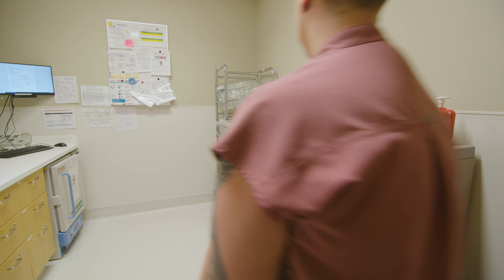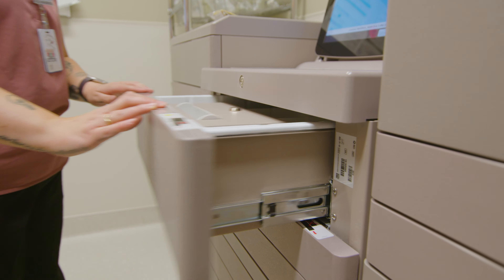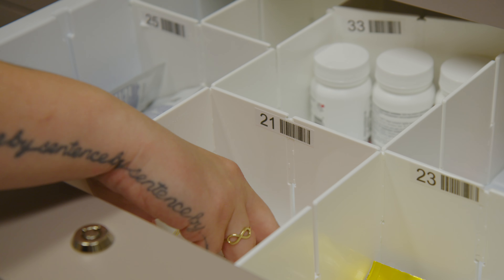They have technology in the labs that mirrors what they have here in the hospital, so I was able to basically step onto the job and know what I was doing.